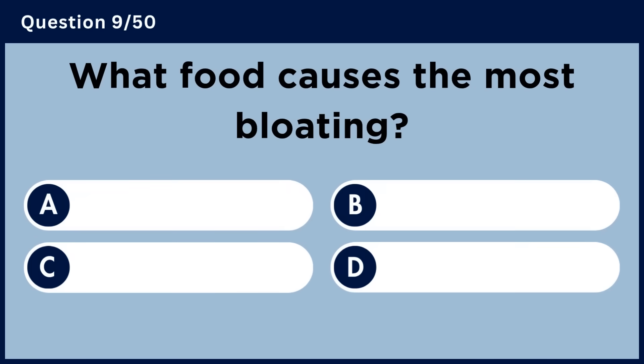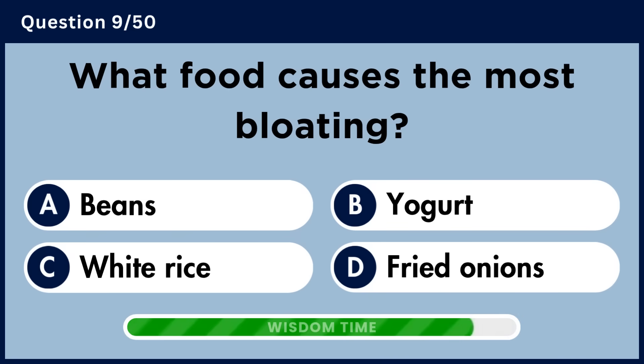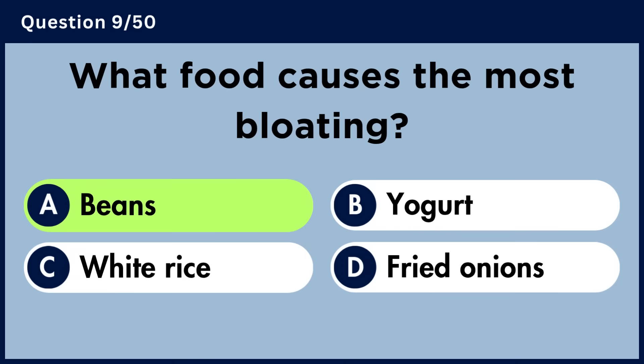What food causes the most bloating? Answer A. Beans.